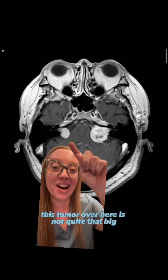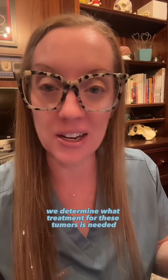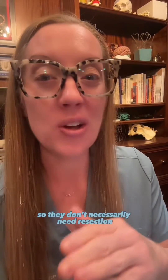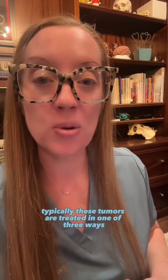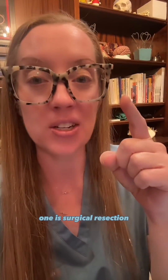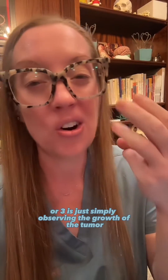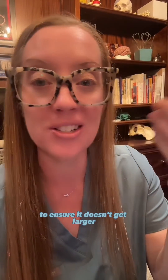This tumor over here is not quite that big. Depending on the patient's age, the size of the tumor, and their overall health, we determine what treatment is needed. They're not malignant, so they don't necessarily need resection unless they're large and causing symptoms. Typically these tumors are treated in one of three ways: surgical resection, radiation treatments to halt growth, or simply observing the growth of the tumor to ensure it doesn't get larger.